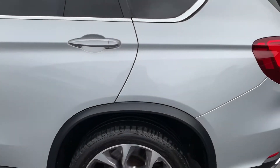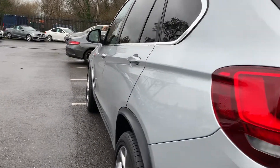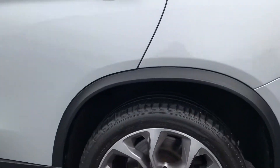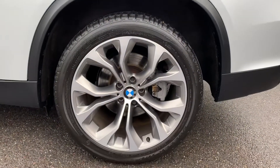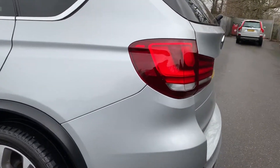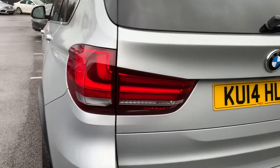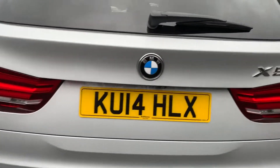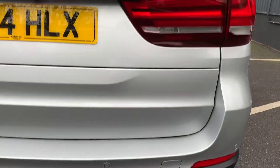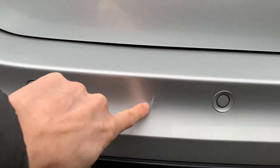Going down the passenger side, nothing to point out down there — no scratches, no scuffs, no dents. Looking down the side of it, the passenger rear wheel is all good.